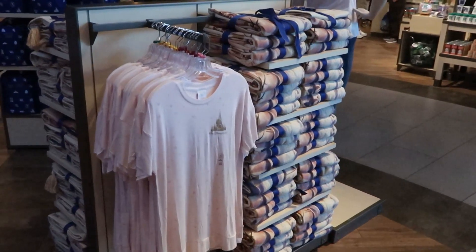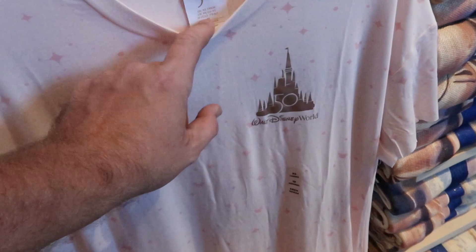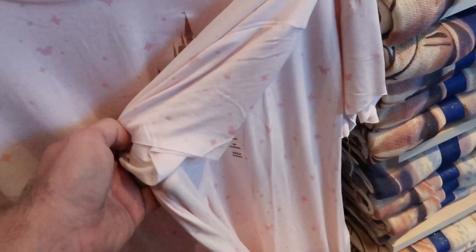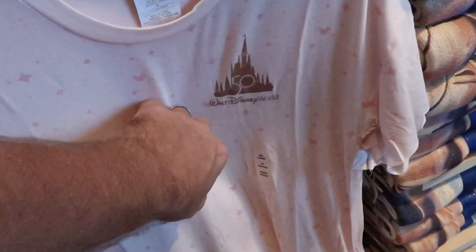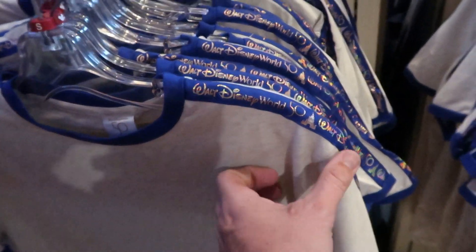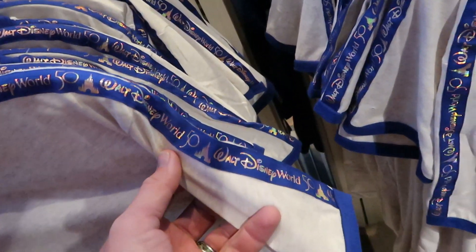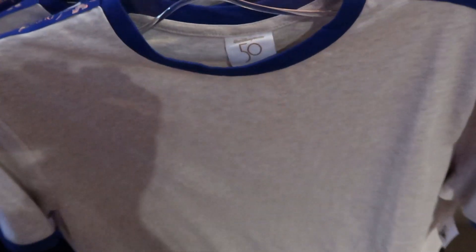Over here is another new women's t-shirt for the 50th anniversary - you've got the 50, the castle, Walt Disney World. This one is actually extremely soft. I'm thinking it's probably a pajama shirt. I also really like this 50th anniversary ringer tee at $29.99 - on the whole sleeve it actually has Walt Disney World 50th, and it's down both sleeves. It's really soft as well.